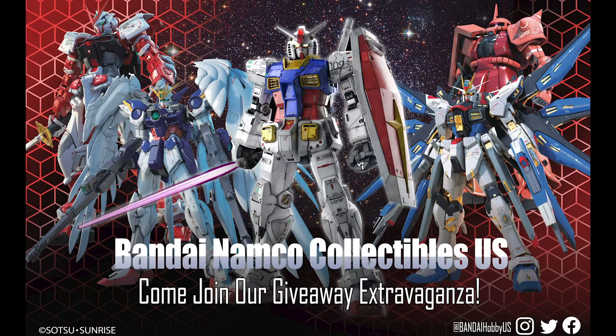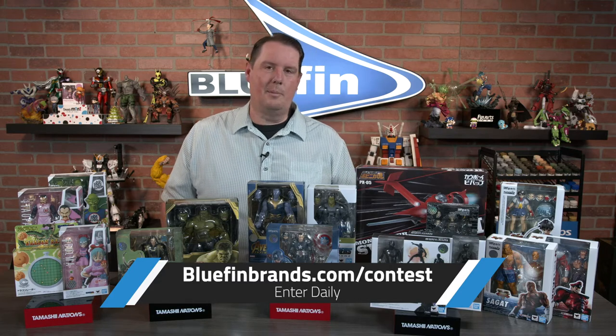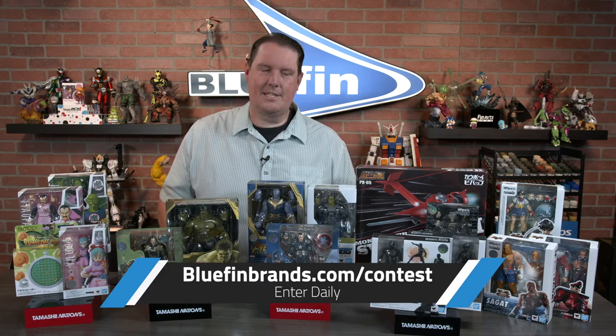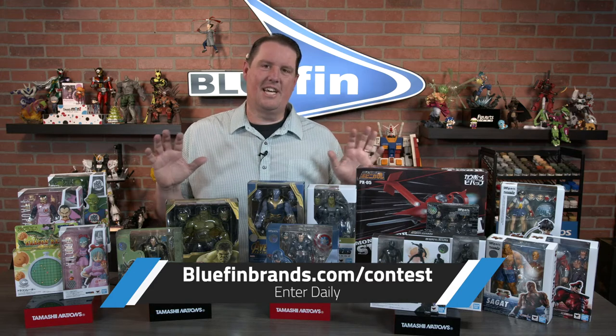And while you're there, since you're already on the website buying some amazing deals, might as well get something for free. The only thing better than a great deal on some S.H. Figuarts is something free. We have a ton of free stuff to give away during this event. Go to BluefinBrands.com/contest to enter to win our ultimate Gundam giveaway. We're going to be giving away a ton of model kits — it's going to be multiple winners. Enter daily. Someone's got to win, might as well be you.